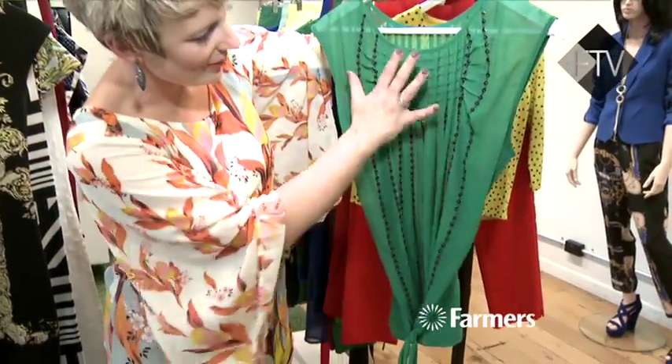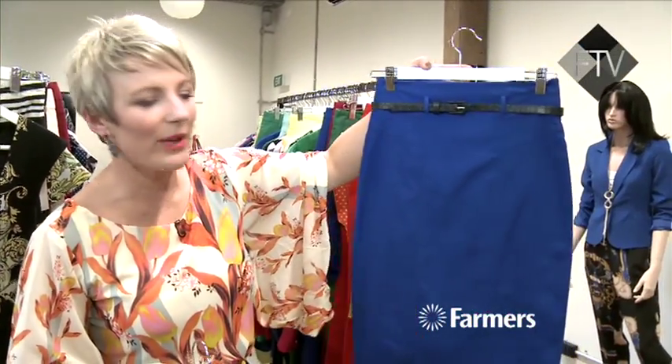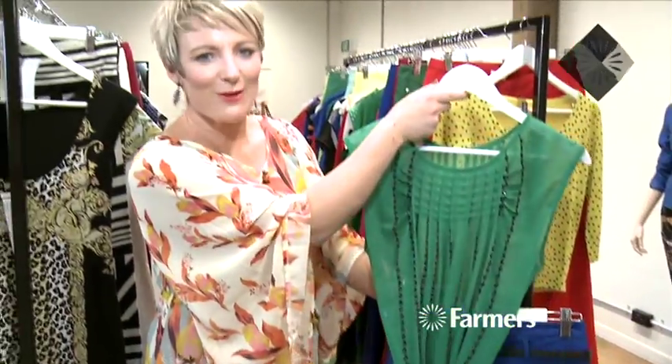Lots of little beading detail, and it's really bold but quite sheer, so it's still really sophisticated front and back. Pencil skirts are still really big, but wearing a really bold coloured one is fantastic — try doing the green with the blue, and that's going to give you something completely different this season.